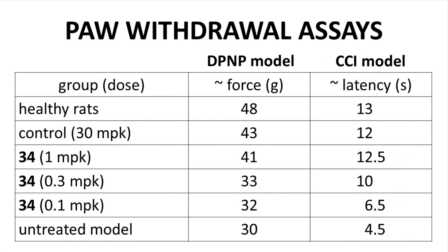To test in vivo activity, compound 34 was used in two studies. The first is the chemically induced DP-NP model in rats, where increasing doses of 34 allowed animals to tolerate higher levels of force before withdrawing a paw. In the second model, rats with surgically induced neuropathy were studied for the time required to withdraw their paw from a heat stimulus — the CCI model. Compound 34 showed a dose-response relationship in the response times. At the highest dose of 1 mg/kg, response times were very comparable to the established positive control at a very high dose as well as healthy rats. These are promising data.